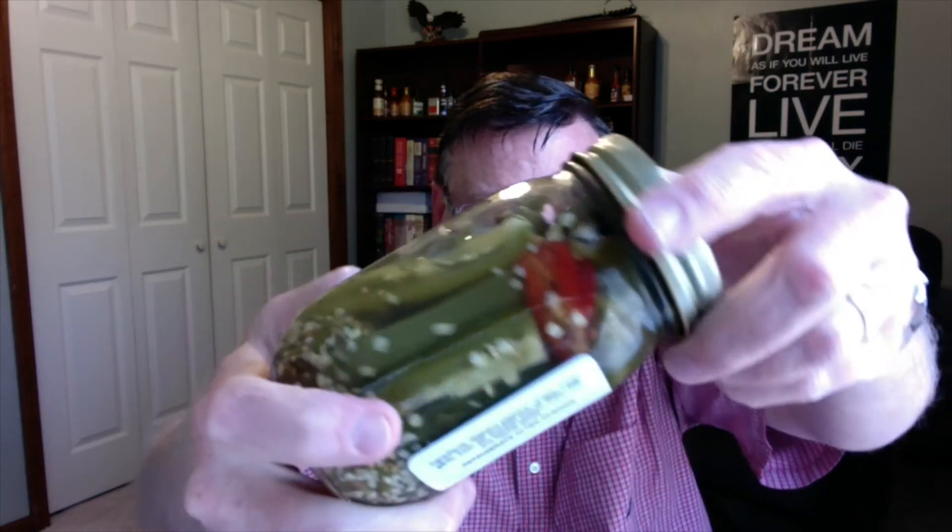Let's go ahead and check out the pickled scorpion pepper infused jalapeno spears. Take a look at that — all those seeds. You can see the dill that's in here. The ingredients are: jalapeno peppers, vinegar, water, garlic, fresh dill, scorpion pepper, sugar, salt, and natural spices. So let's get into this one.